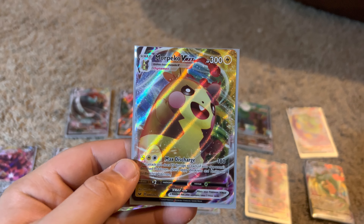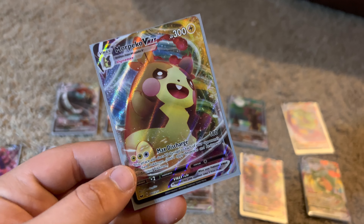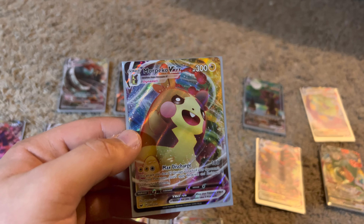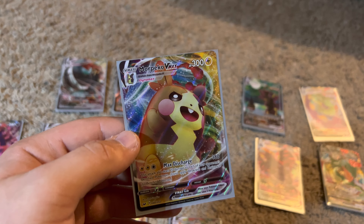Hey YouTube, welcome back to another video. Today we're going to be going over all of my V-Max Pokémon cards, which you can see right here. We're going to start with what I think is one of my first few V-Maxes — the wannabe Pikachu. I usually keep them in sleeves, double sleeved, but I took them out to show them off.